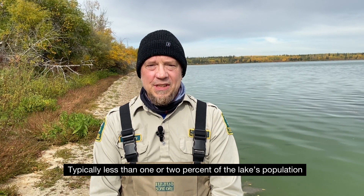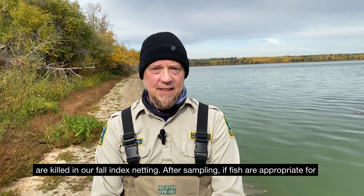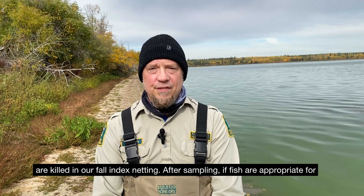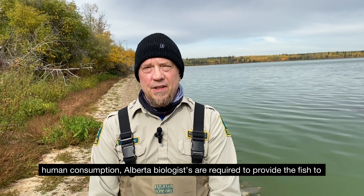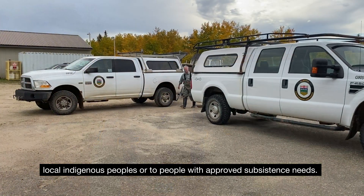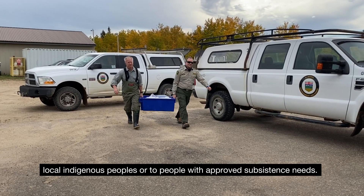Typically less than one or two percent of the lake's population are killed in our fall index netting. After sampling, if the fish are appropriate for human consumption, Alberta biologists are required to provide the fish to local indigenous peoples or to people with approved subsistence needs.